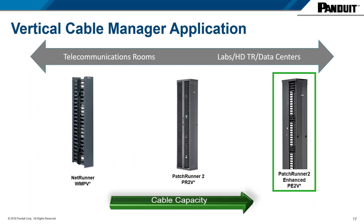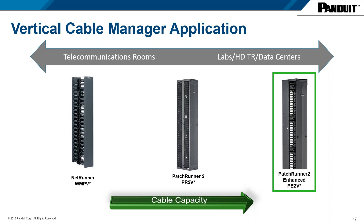Now let's switch gears and talk about our PatchRunner 2 Enhanced, or PE2V products — our ultra-density play. The product looks very similar to the PR2V, but there are three main differences. First, the depth of the product gives it up to 45% more capacity than the PR2V, making it the highest capacity vertical manager on the market. The second main difference is the backbone, which features wide-open space called zero RU space — RU space from a rack flipped vertically and placed in the backbone of the manager.